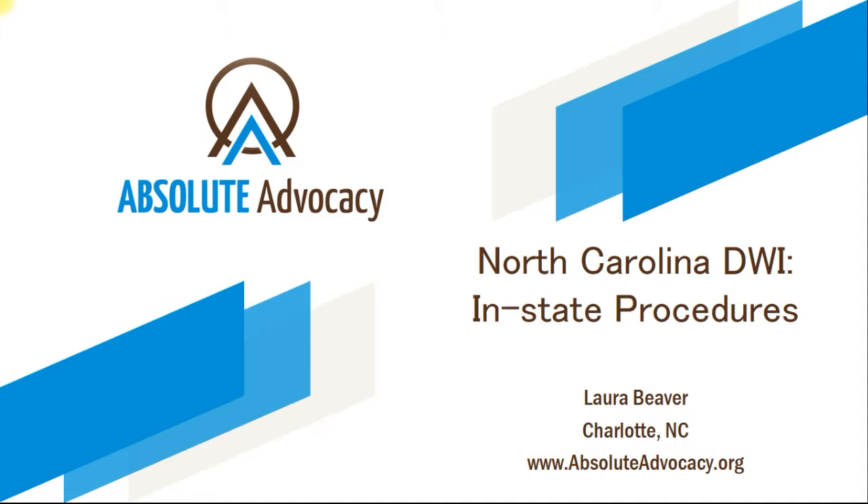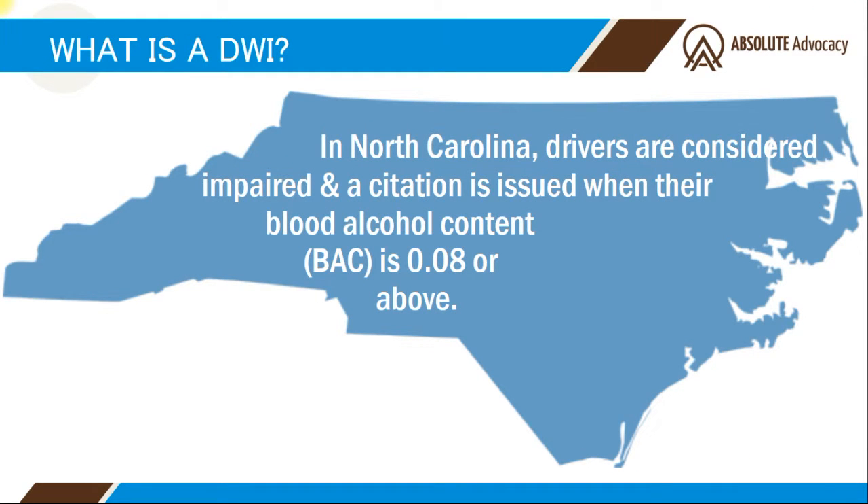What exactly is a DWI? DWI stands for Driving While Impaired, and it's a very serious charge in North Carolina. A DWI citation is issued when an individual has a blood alcohol content of 0.08 or above.